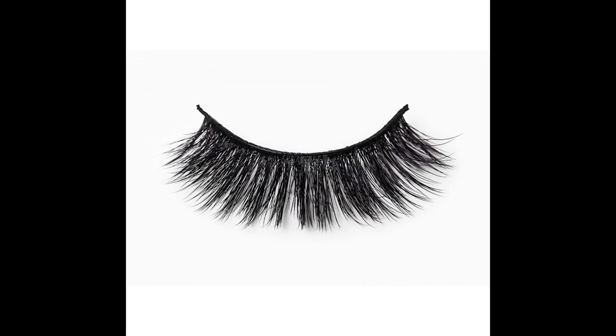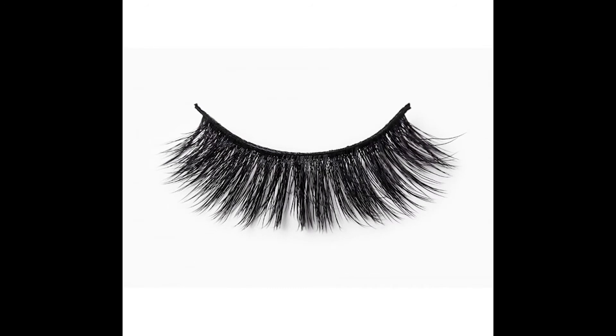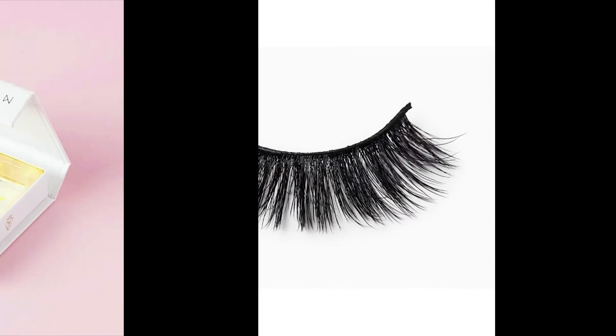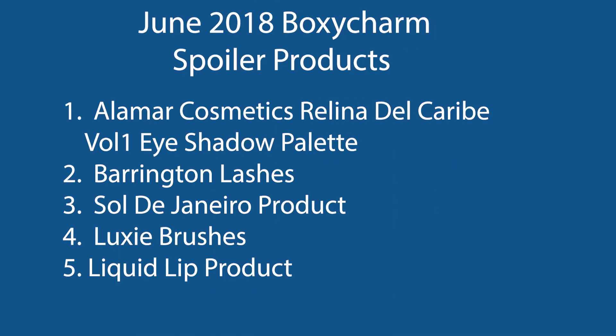They hold the curl better, they're lightweight, and the lashes fit seamlessly with your natural lash line, making them virtually undetectable — just naturally great lashes. With these lashes included, they cost $26. We have the Alomar Cosmetics Reina del Caribe Violet Volume One eyeshadow palette, the Baddington lashes, the Sol de Janeiro product, and the Luxi brushes.